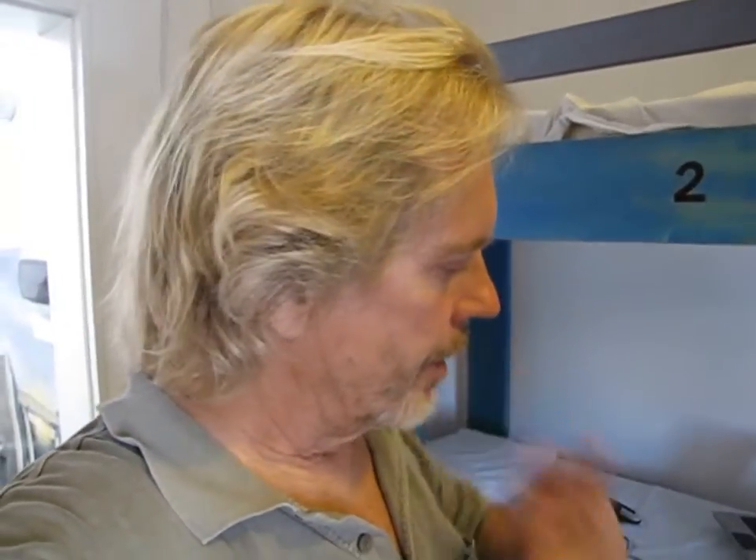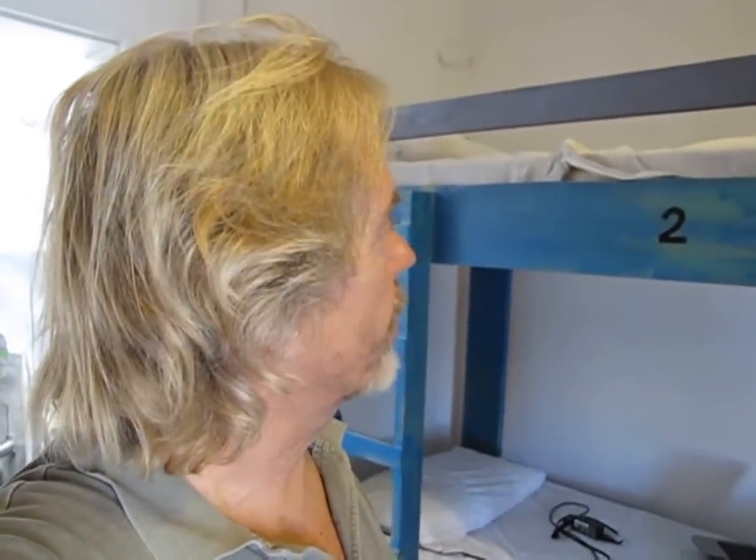Andy Graham, HoboTraveler.com, in Malta. I'm in the Hostel Malti and it's the bed designed by Chris, the owner.